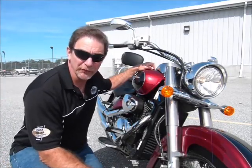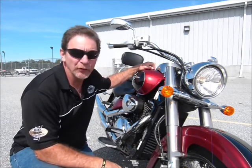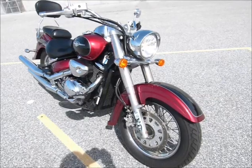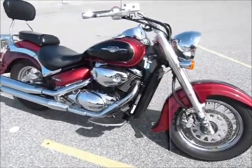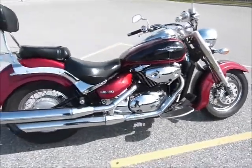Hi, this is Tim at Diamond Motorsports and I'm here today with a 2007 Suzuki Boulevard C50. This is a really nice looking bike, it looks a lot bigger than it is.